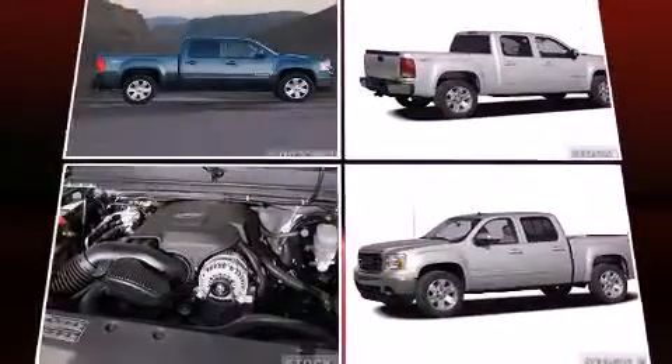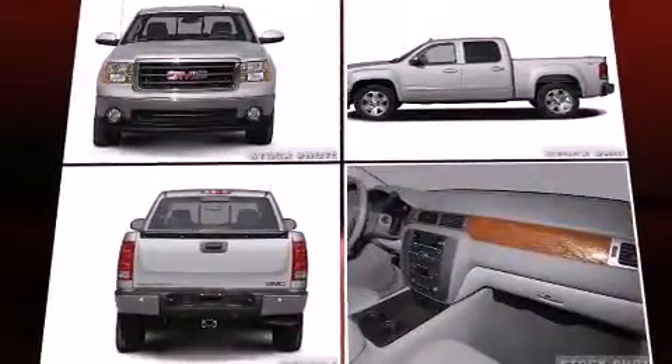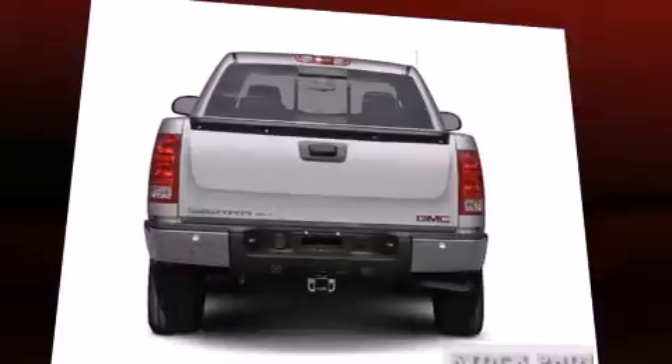Top features include cruise control, variably intermittent wipers, a trip computer, a rear-step bumper, an outside temperature display, remote keyless entry, and power windows.